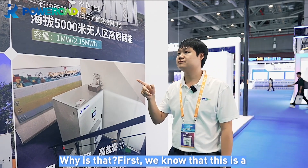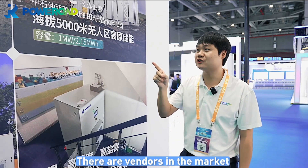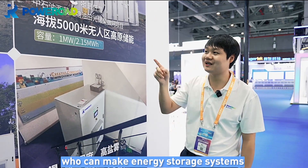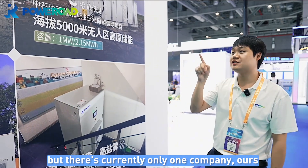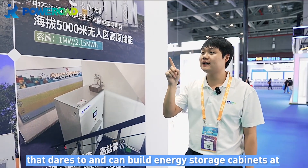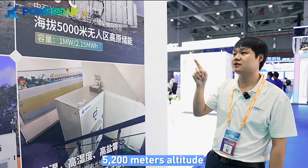First, we know that this is a high altitude project at 5,200 meters. There are vendors in the market who can make energy storage systems and those who can build energy storage cabinets, but there's currently only one company — ours — that dares to and can build energy storage cabinets at 5,200 meters altitude.